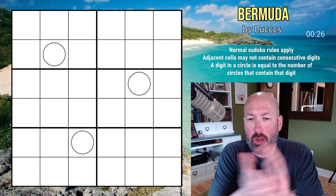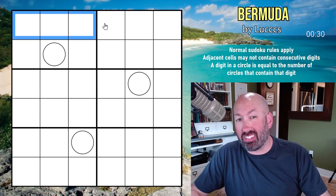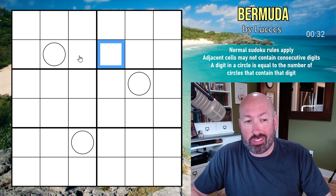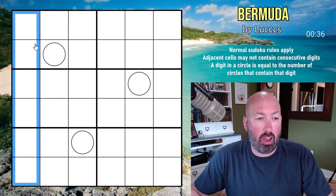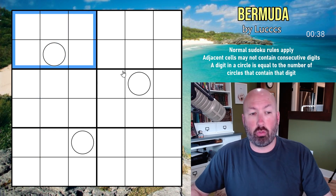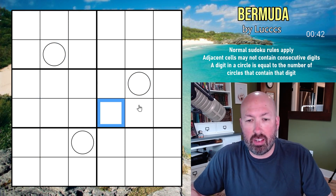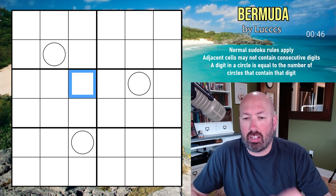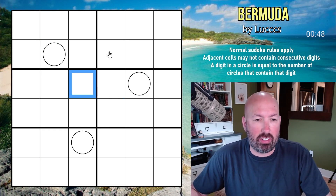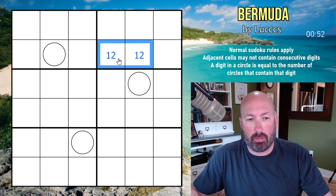I'm looking at another Sudoku today. If you're not familiar with Sudoku, this is a 6x6 Sudoku. Standard Sudoku rules say we can't repeat a digit in a row, a column, or in a 2x3 box. We have to put the digits 1 through 6 in all of those areas. We also have some additional rules: adjacent cells can't contain consecutive digits, so these two cells couldn't be 1 and 2, for example.